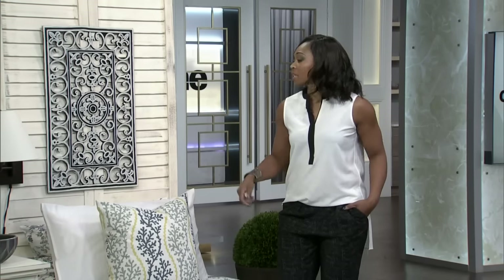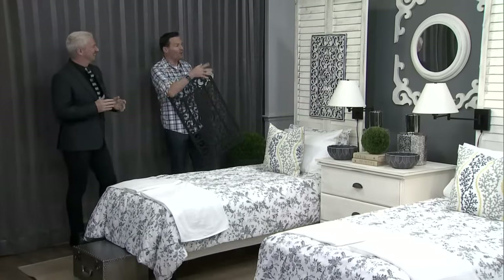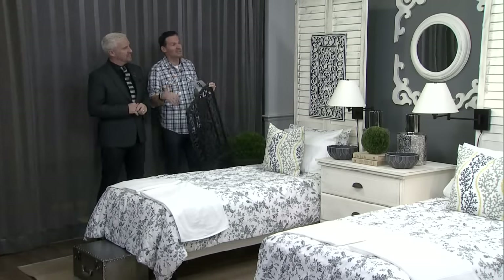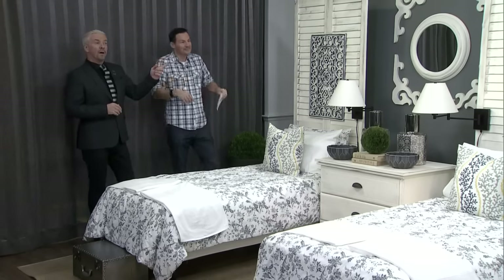Oh my gosh, those pieces are so pretty — I always want pieces like that in my home! And you know what, all you do is get a little paint roller, roll on the cream — that's Calming Cream from Benjamin Moore — roll it on top and just leave it, and it does it all for you. That's really good thinking.